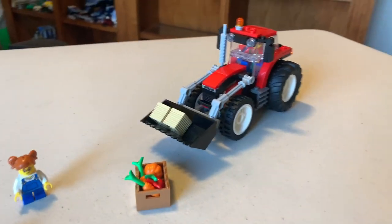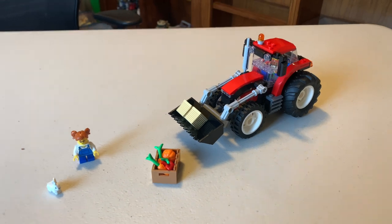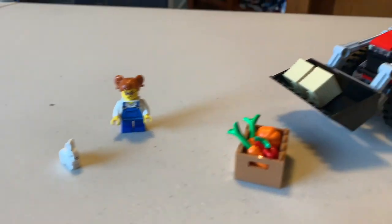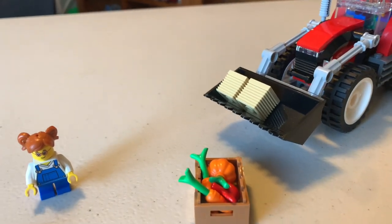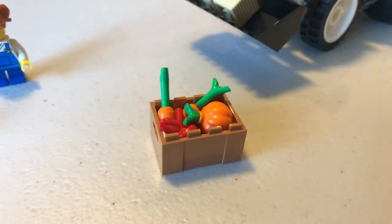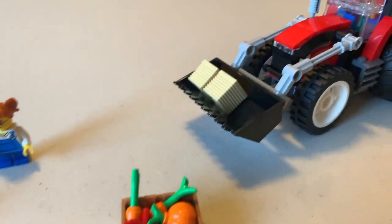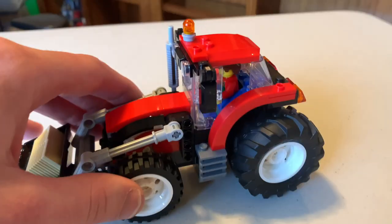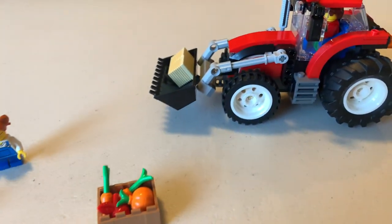All right, so we got the completed build for set number 60287, the Tractor from 2021. You got a little farmer's daughter and the farmer in the tractor. There are hay bales in the bucket and a basket full of different produce — an apple, two carrots, a pumpkin, and a little bunny. All together, very fun build. I love the large windows of the tractor. Pretty fun set overall.